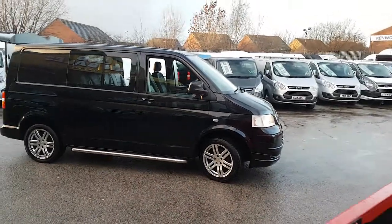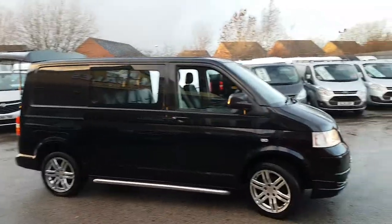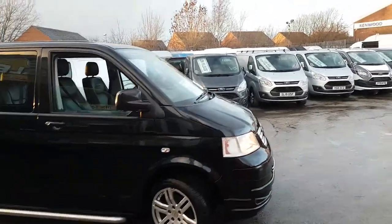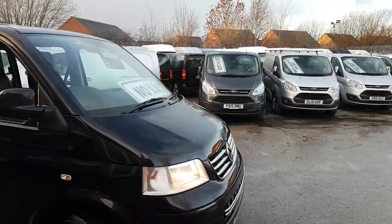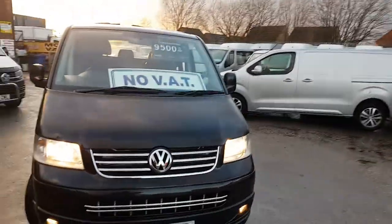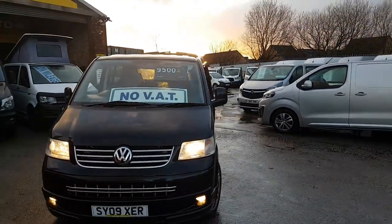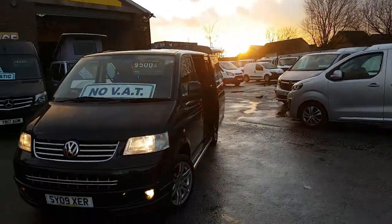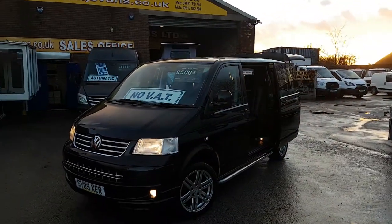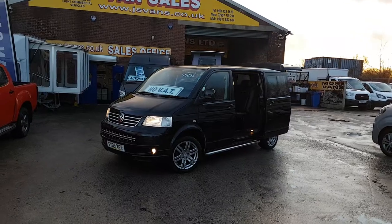Welcome to J&S Commercial Van Sales Limited. We have a nice-looking VW Transporter Sportline Combi here today — no VAT to pay. It's a 2009 in Panther Black, the Sportline 2.5, 174 brake horsepower combi factory crew van.